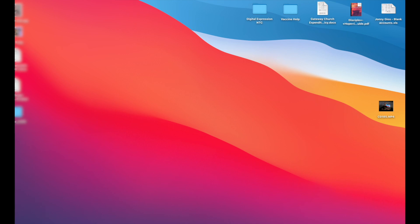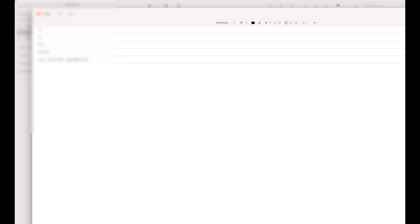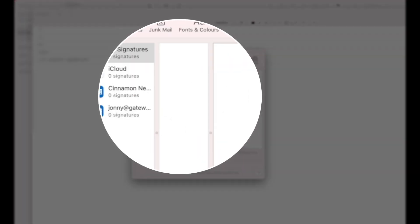Close that down and then quit Mail. Restart it and go into Mail — and it's disappeared! It's not there on the right-hand side. Go into Preferences and they're gone. Completely gone.